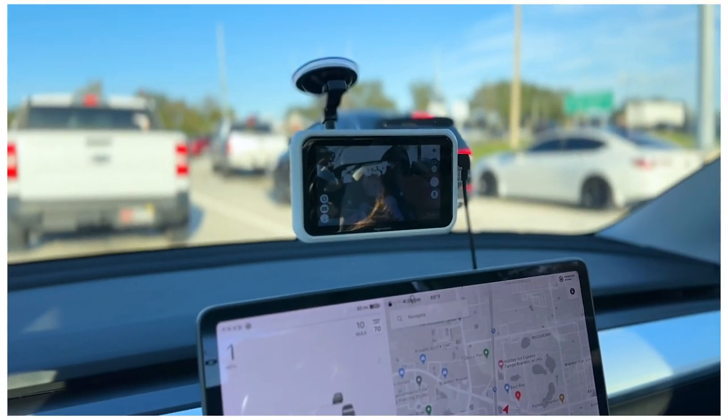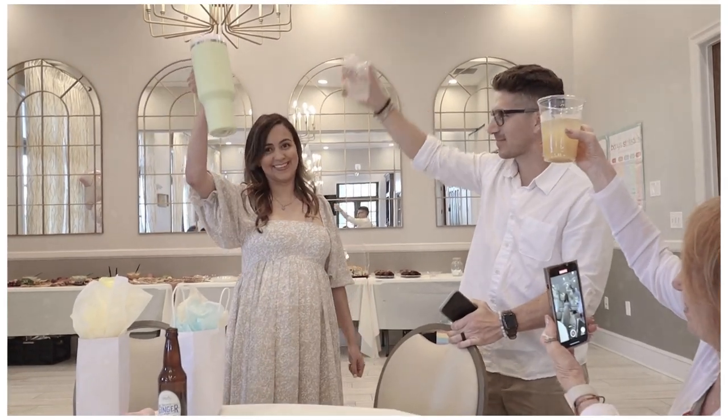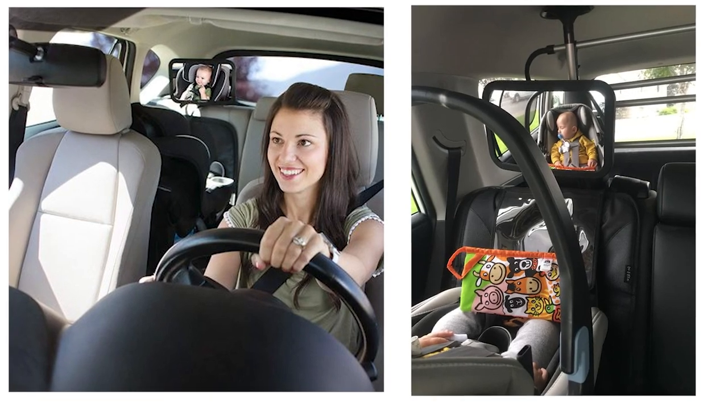During our baby shower, we actually originally had those old school mirrors that maybe you and I had when we were a kid. But as you could imagine, that just doesn't seem safe anymore. I don't even know how they can sell those, because you're literally turning around every single time you want to see your kid.